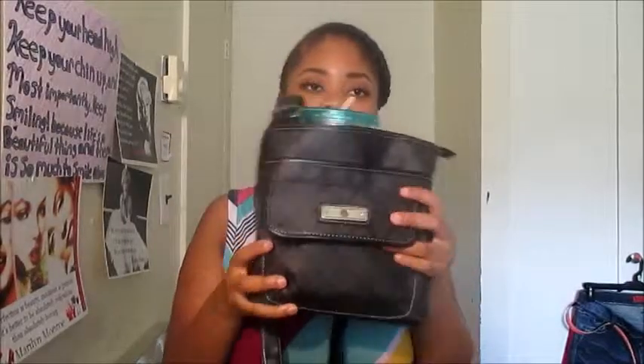The other thing I keep in here is my water bottle. It fits right on the side of the bag and I just zip it up and carry it around like this. Alright guys, that is it for the 'What's in My Bag' tag, school edition!